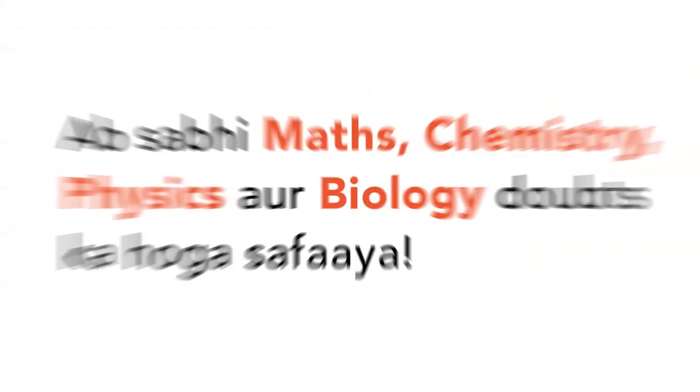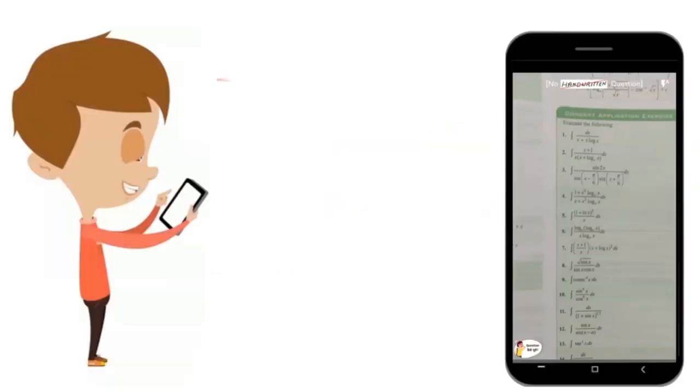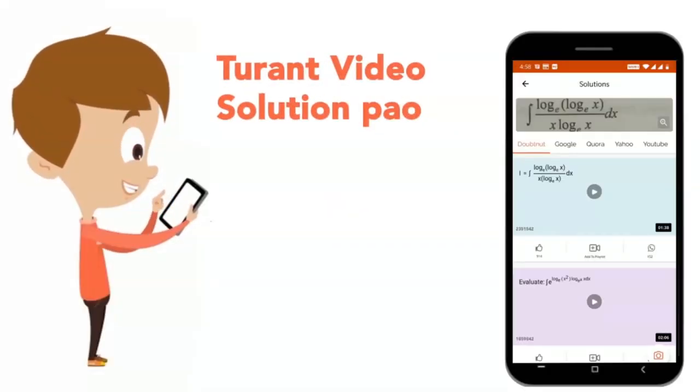Today, you will download the Doubtnut app. Now, you will find out all about Maths, Chemistry, Physics and Biology doubts. Just take a photo of your question, crop it and get a video solution immediately. Download now!